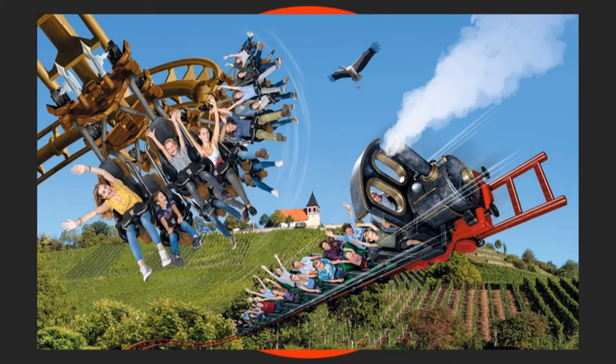Swabian themes are definitely in Tripstrill's bloodstream — they're really used to doing Swabian themes and going back to their roots. In the song created at the end of the 19th century, a turbulent journey is sung on the Swabian Railway. The roller coaster is designed in the style of a steam locomotive, and they've chosen the name Full Steam — or Volldampf in German — for the new attraction. Full Steam is a very good name for this coaster, and I'm really excited to see what Full Steam could bring as it goes full steam ahead.